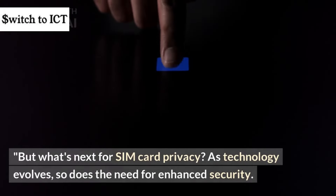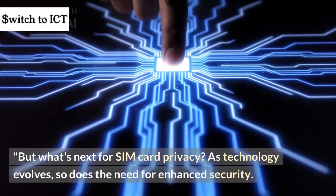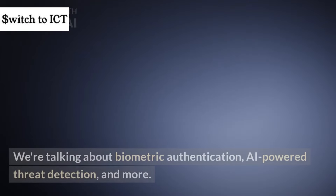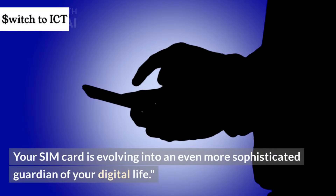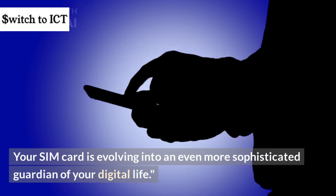But what's next for SIM card privacy? As technology evolves, so does the need for enhanced security. We're talking about biometric authentication, AI-powered threat detection, and more. Your SIM card is evolving into an even more sophisticated guardian of your digital life.